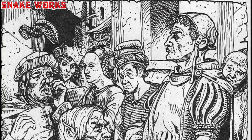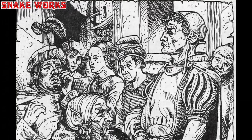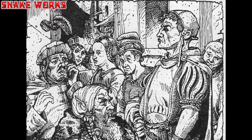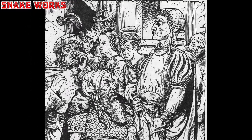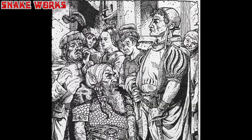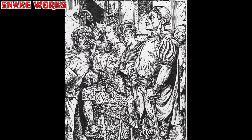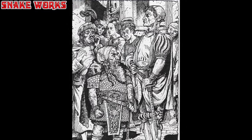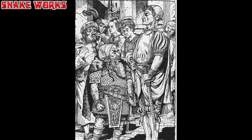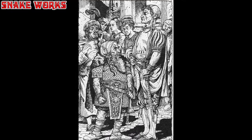Next up, we have a very upset looking man having a chat with a dwarf — or perhaps ignoring the dwarf, who does not look happy. There are a few people in the background who also don't look happy. I love all the cross-hatching methods of shading going on, visible around the clothing and the walls in the background. This is beautiful.